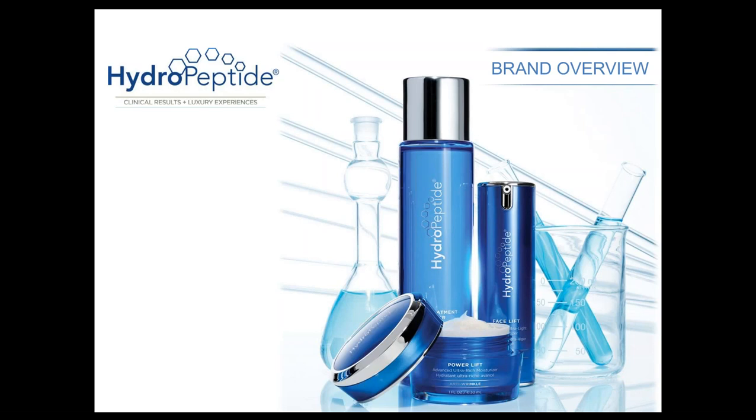My name is Erin Farrell. I'm the Director of Brand Management and Education with HydroPeptide. I've been here for about four and a half years. Before my role as Director of Education, I was out in the field educating accounts. Prior to that, I worked in a spa that carried HydroPeptide. My favorite thing about working with HydroPeptide in the spa was really that wow factor that clients would see — they saw a difference in their skin right away, which helped facilitate retail and their home care regimen.